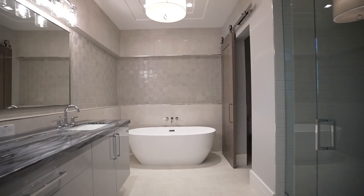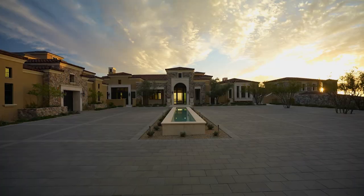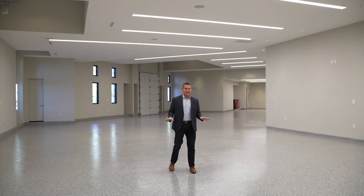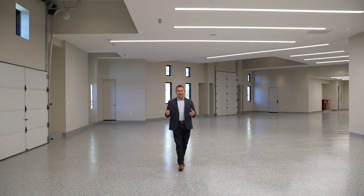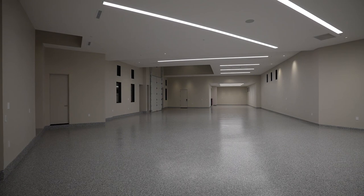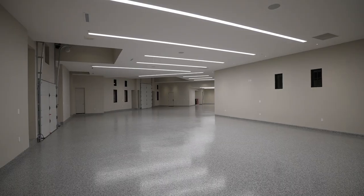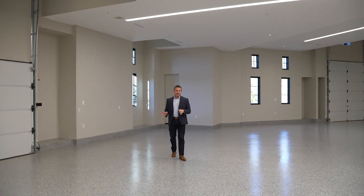Very few of my listings does the garage make it into the video, but this garage had to be in the video. This is a 12-car, drive-through, air-conditioned garage with its own full bathroom. With lifts, it can accommodate even more cars if you need it — it is the car enthusiast's heaven.